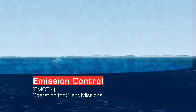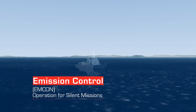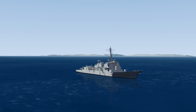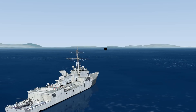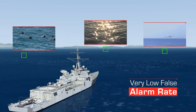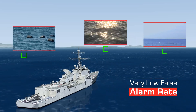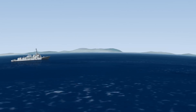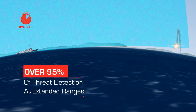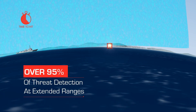The passive detection capability enables mission-controlled operation for silent missions. SeaSpotter's design, combined with its unique image processing capabilities, enables a very low false alarm rate — less than one FAR per day. The staring and stabilized technology and image processing enable over 95% threat detection at extended ranges.